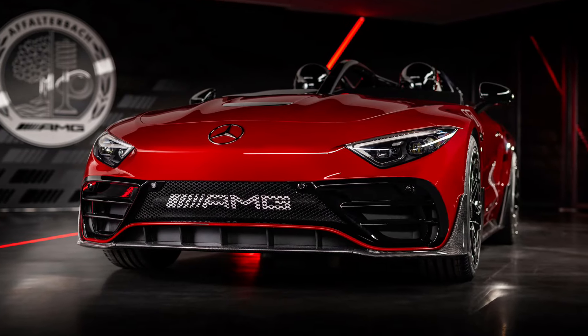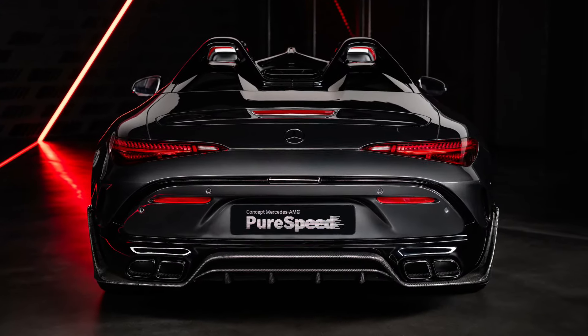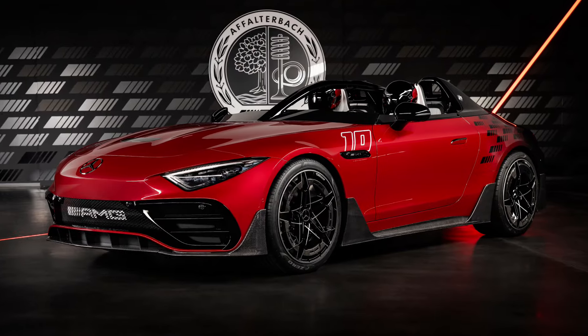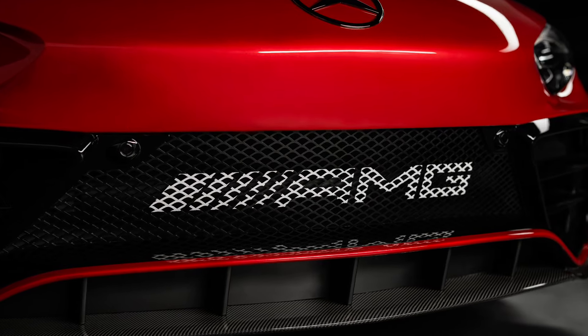The Pure Speed is clearly based on the SL convertible, using that car's headlights and taillights. The traditional Mercedes grille was replaced by a streamlined, grille-less shark nose, while the lower grille gets a white-painted AMG logo.